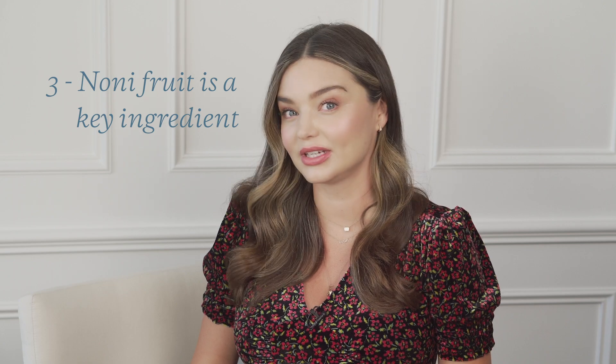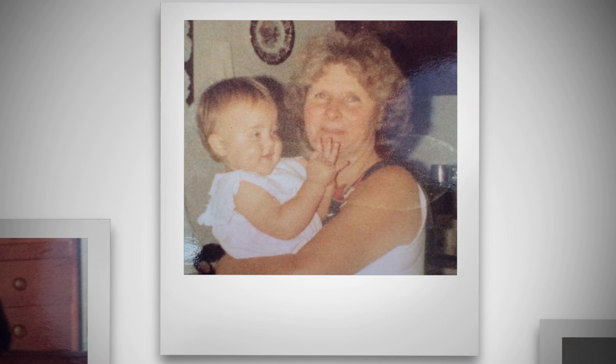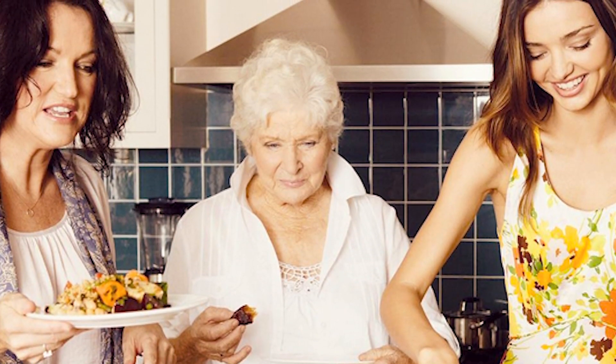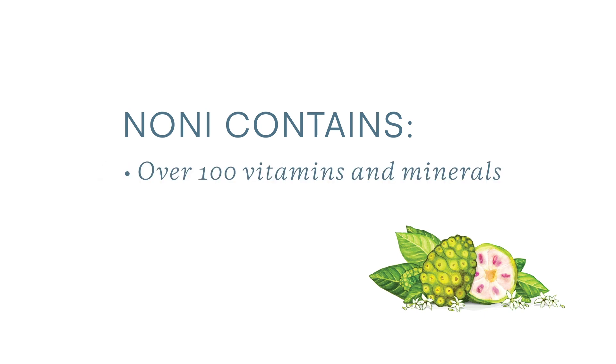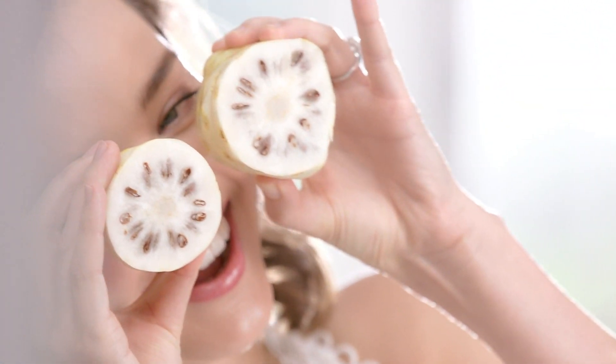Two key points that set Cora Organics apart are Noni and Rose Quartz. Noni fruit is a key ingredient used in every product throughout the range. It's a super fruit that my grandmother introduced me to when I was 13 years old and I've been using it daily ever since. It contains over a hundred vitamins and minerals and is full of antioxidants. I really feel it's been the key to my health and vitality over the years.